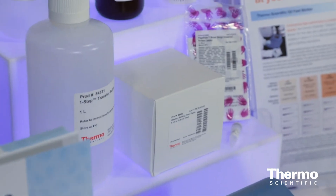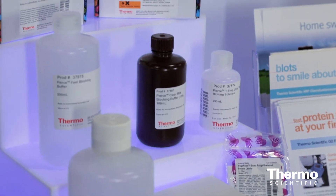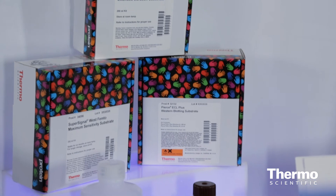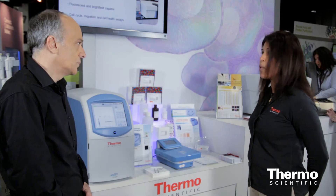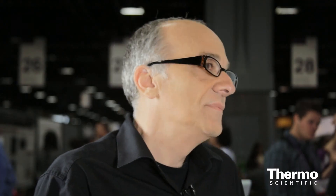To that end, we have launched a line of reagents that allow our customers to get results very quickly, one of those being the PIERCE fast blocking buffer. It allows our customers to block the Western blotting membrane in just 5 minutes — a big advantage over the typical blocking process of 30 minutes to overnight.